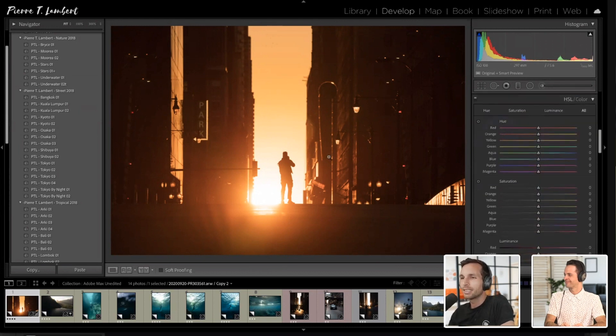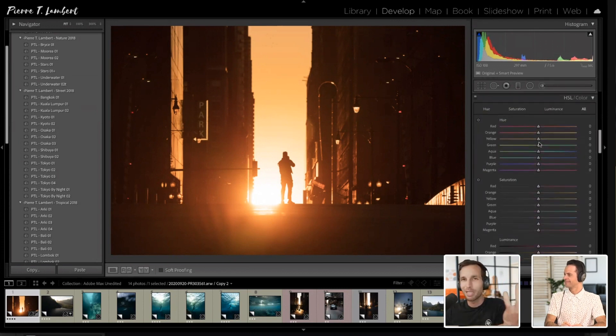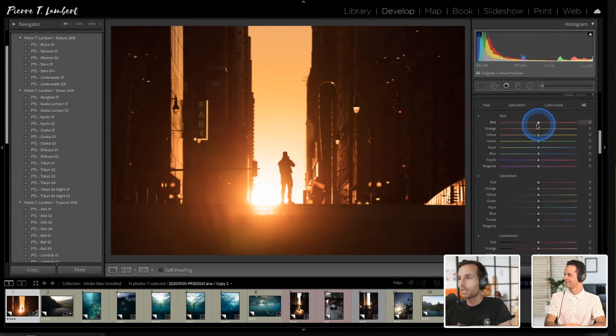Next is the HSL panel — Hue, Saturation, Luminance. This is where you start working with colors — I'd call it the second step, after white balance. When you fix white balance, you want the skin color to be accurate. My vision here is to bring out the warmth of the sunrise, which means increasing the dominance of orange and red tones and dropping everything else. In this image there's almost nothing except orange and red, which makes it a little easier to work with.